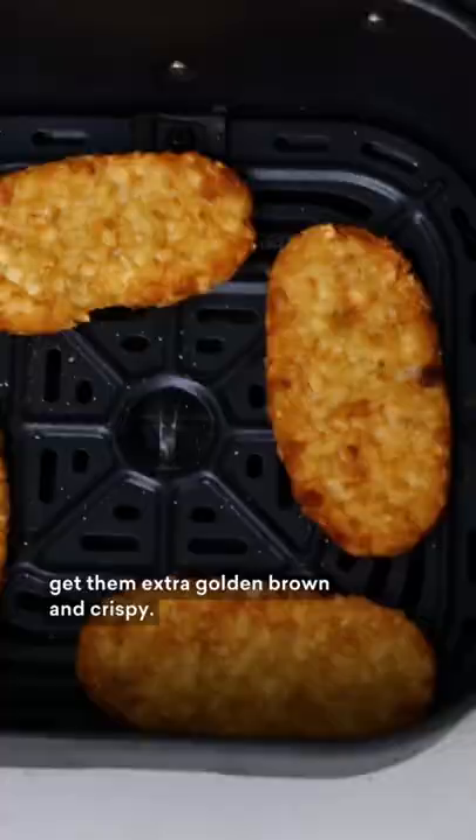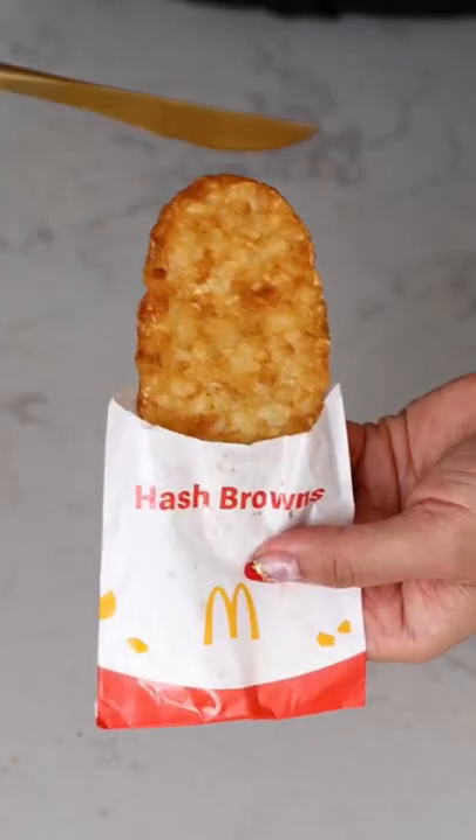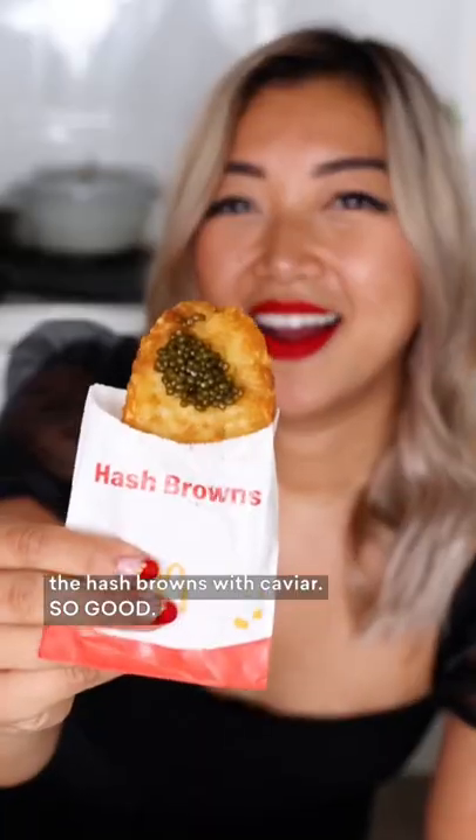Just air fry your hash browns to get them extra golden brown and crispy, then go ahead and eat the hash browns with caviar — so good.